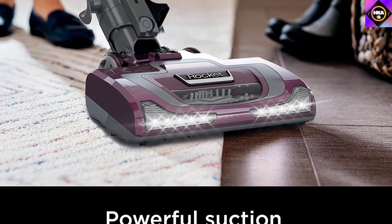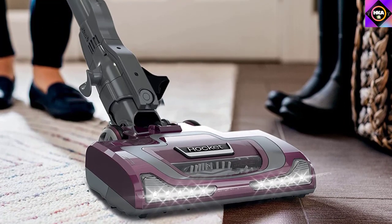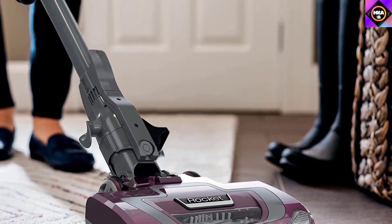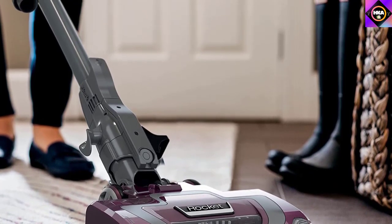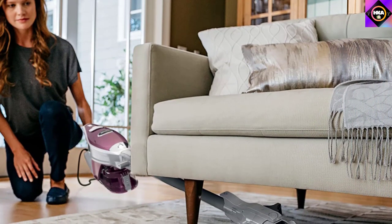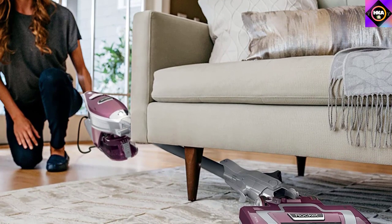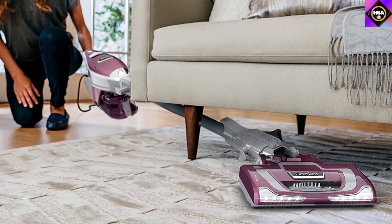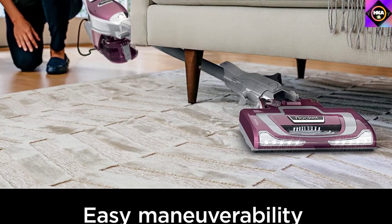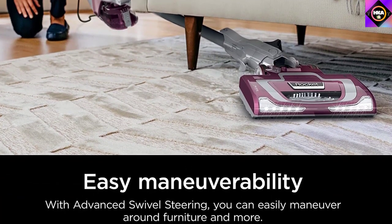Another notable feature is the XL 0.68-quart dust cup, which lets you clean for a long time, and emptying it is hassle-free when it gets full. We also like the attachments provided, especially the duster crevice tool for hard-to-reach areas, and the pet multi-tool that helps collect embedded pet hair from all types of surfaces. Compared to the other electric brooms mentioned, this one can seem a bit heavier at around 9 pounds, but its high maneuverability means you won't need to apply too much effort.